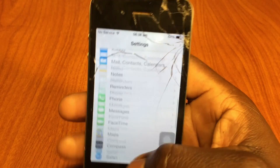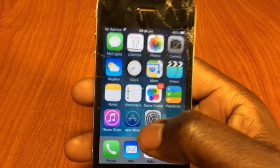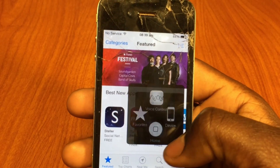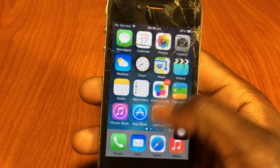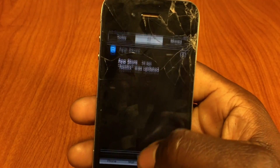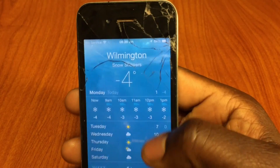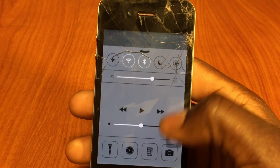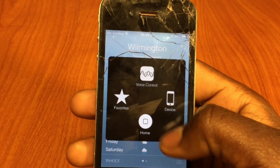Is it faster? Oh yeah, it's definitely faster. This is my iPhone 4 and this thing is moving pretty snappy. The notification center, everything just pops up — everything works a lot faster. Apps open up quicker. It's just noticeably smoother.